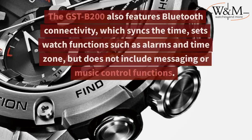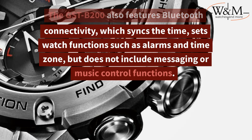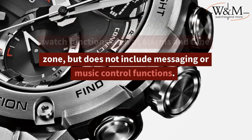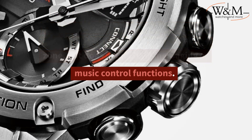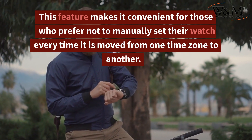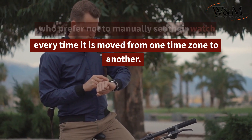The GST-B200 also features Bluetooth connectivity, which syncs the time and sets watch functions such as alarms and time zones, but does not include messaging or music control functions. This makes it convenient for those who prefer not to manually set their watch every time it is moved from one time zone to another.